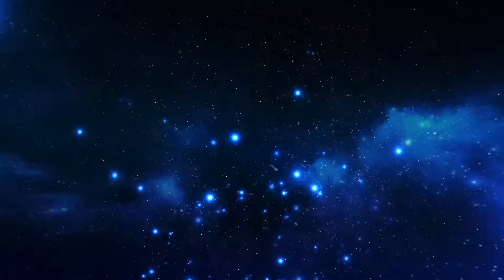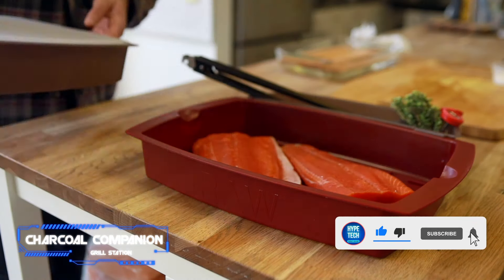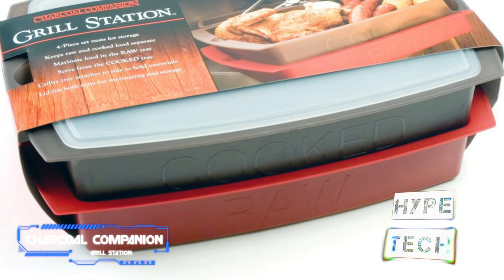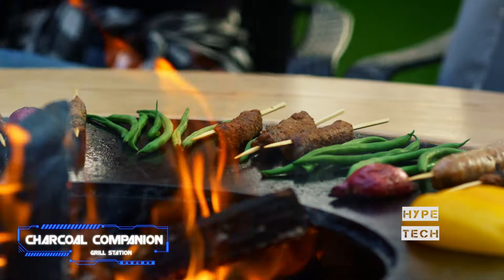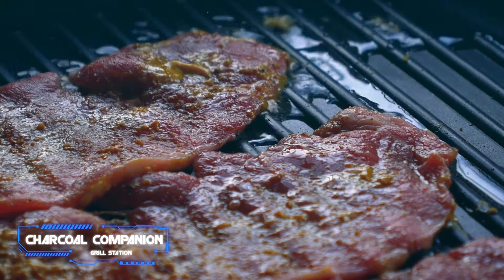Number 11: Charcoal Companion Grill Station. Help them get everything they need to the grill all in one trip. This stackable portable grill station has designated containers for both raw and cooked foods, plus a holster for tongs and a drink. The containers can also be written on with dry erase markers so they can note the contents and date if they wind up with leftovers.